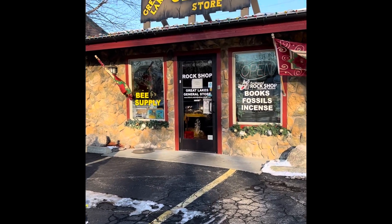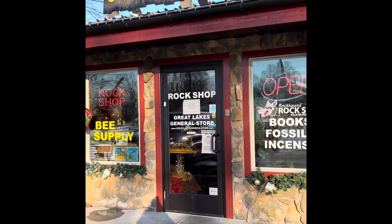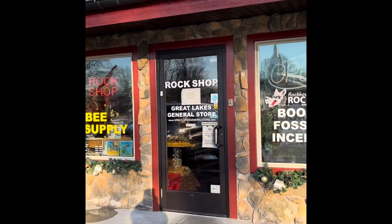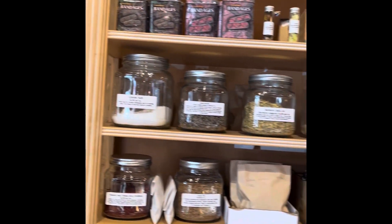I saw this rock shop from the highway and I wanted to come here. Let's see what it's all about. I've already went through every single room — this place is huge. What's really cool is some of the herbs that they have.